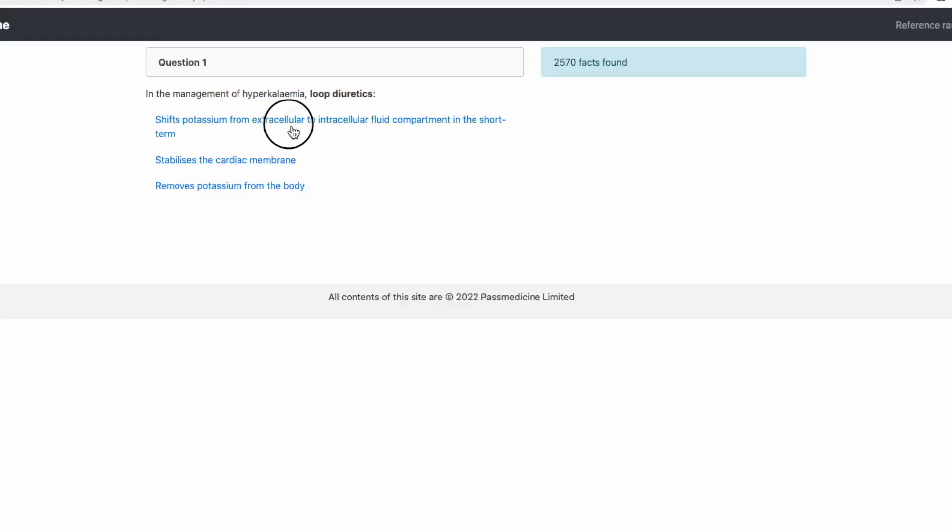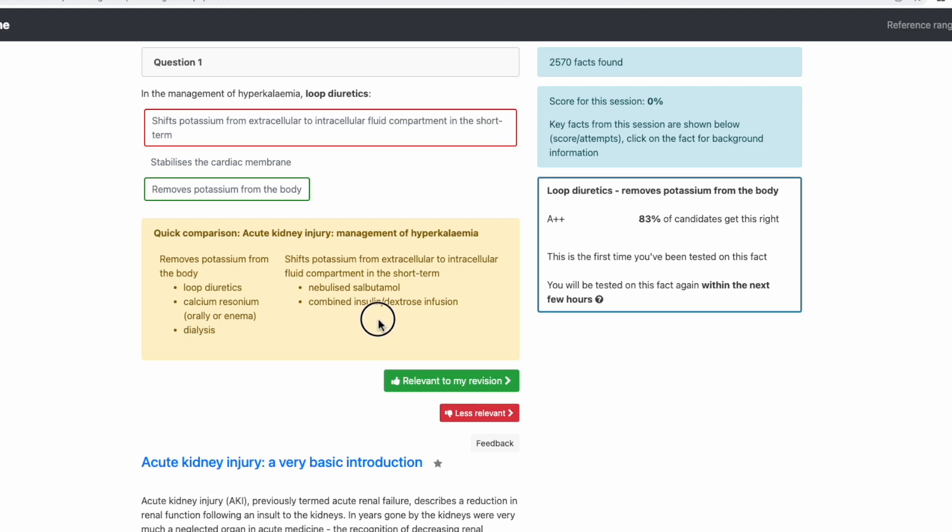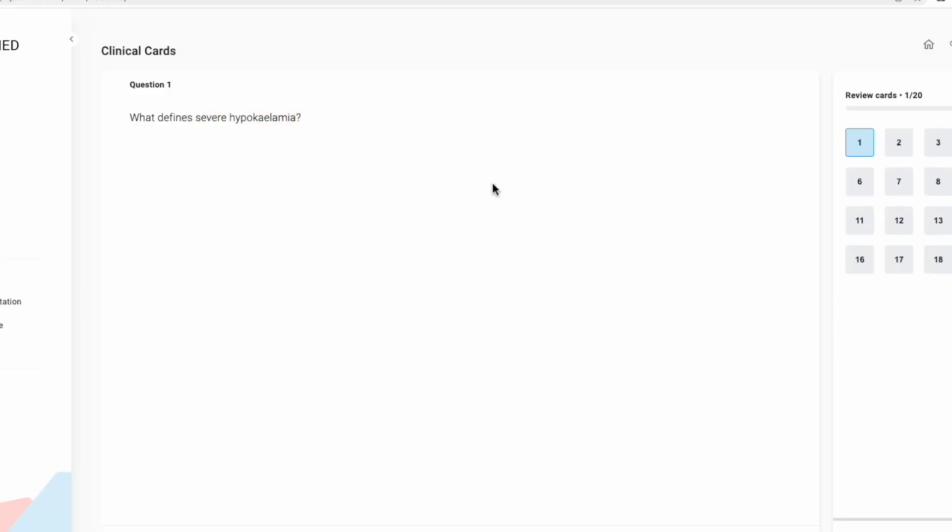Both platforms also have spaced repetition flashcard-style functionality. On PassMed it's called Knowledge Tutor — you select a list of topics and it tests your recall of specific facts. QuezMed has something called Quez Cards, similar to Anki, where it shows you a prompt, you think of the answer, reveal it, and based on whether you're right or wrong it adjusts how frequently it shows you that card. Personally, I don't use either — I use my own Anki cards — but it's worth knowing if that's something you'd find useful.